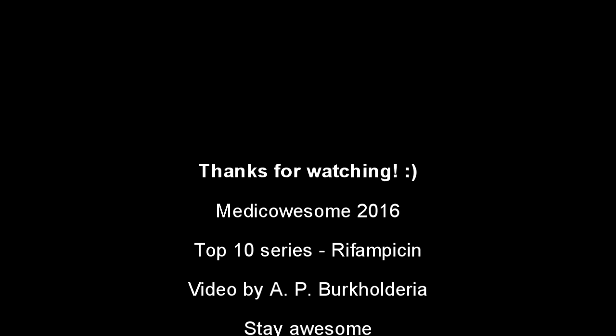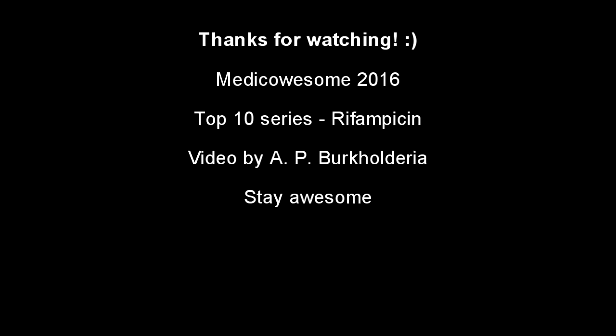I hope you had fun with this series. Give me a thumbs up if you liked this video and be sure to stay medico awesome. See you next time, bye bye.